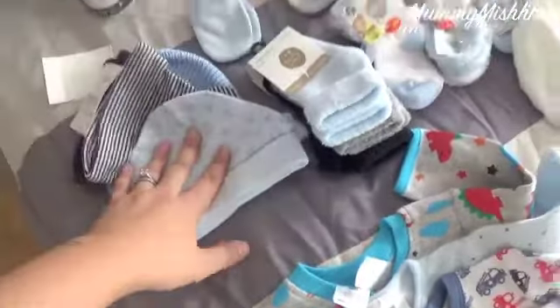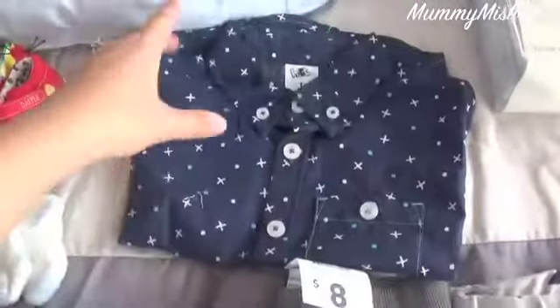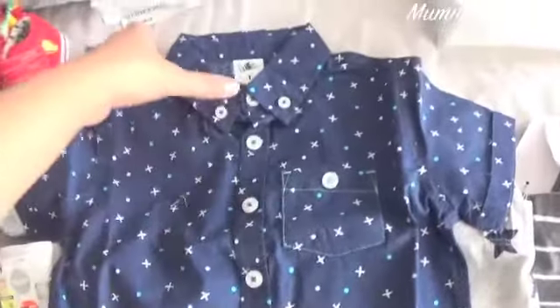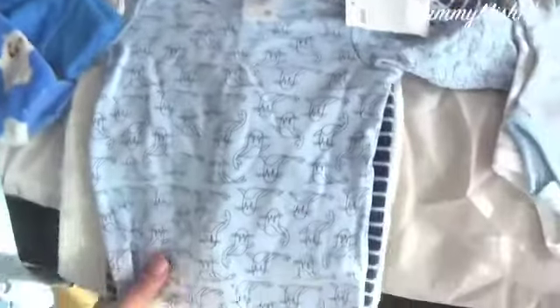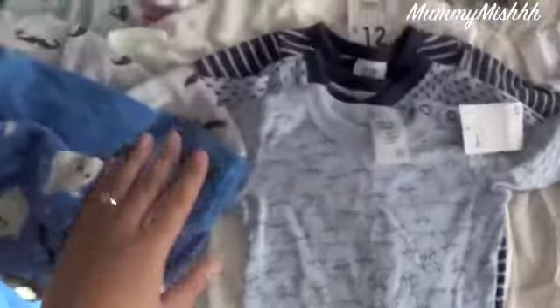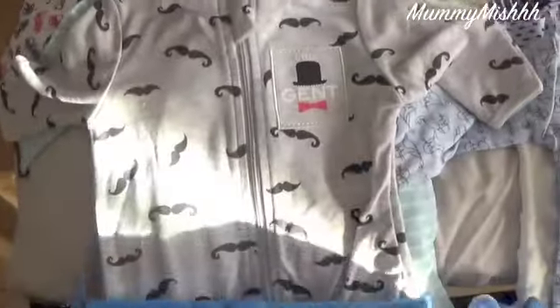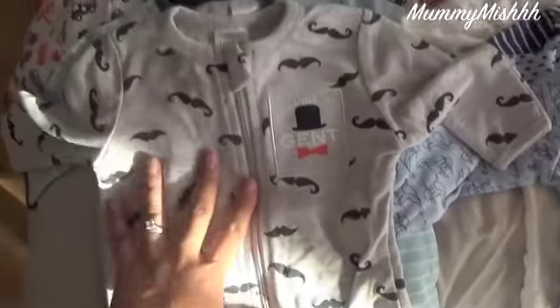Over here we've got a nice going-out shirt — it's size one but Kmart had it on sale so we couldn't resist. Down here we've got all of his onesies, or baby grows — the really long ones, long sleeve with feet. I think these are from Big W.